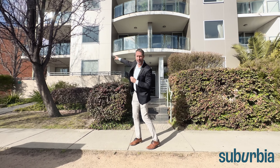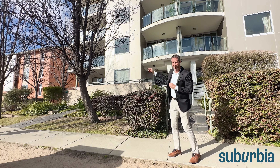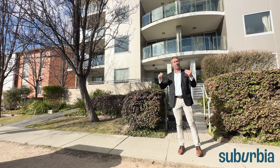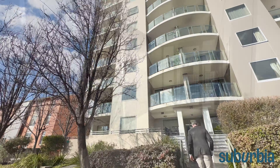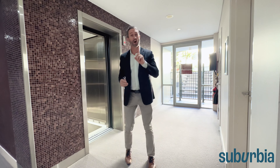This particular unit is a two bedroom, two bathroom with two allocated car spots, and it's right up on level one, up off the ground. This tour is going to show you everything we've got to offer, so come with me.